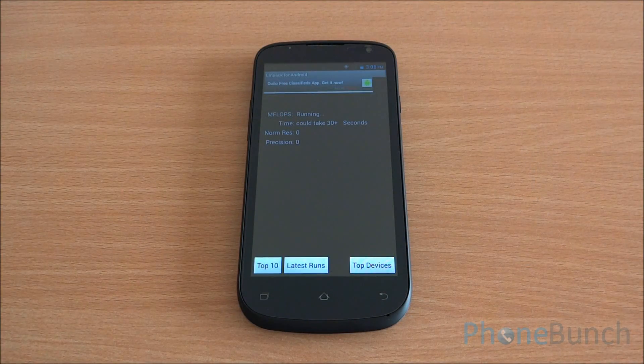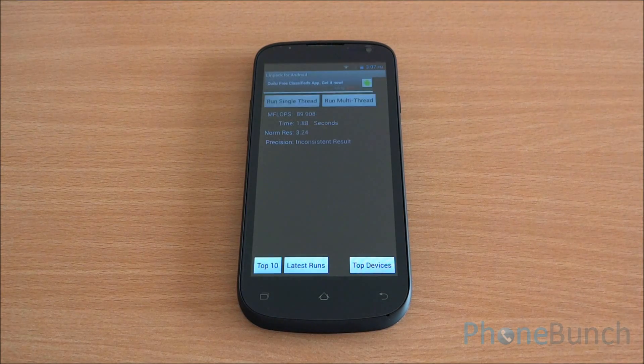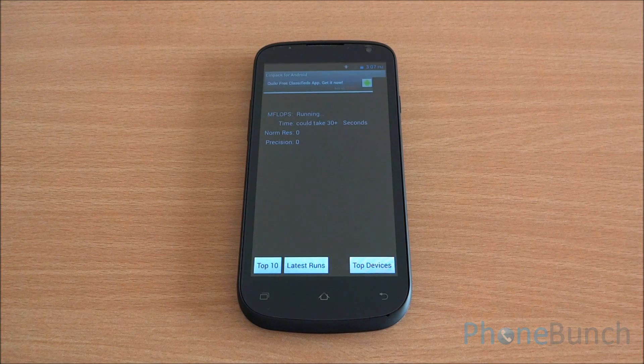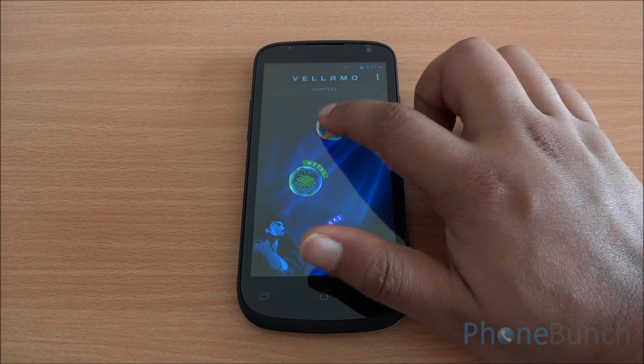Now we are running the Linpack benchmark. We got a score of 59 on the Single Thread benchmark. The Multi Thread benchmark was inconsistent, so we ran it again and got a score of 88. These scores are comparable to the MT6572 chipset in other smartphones as well.